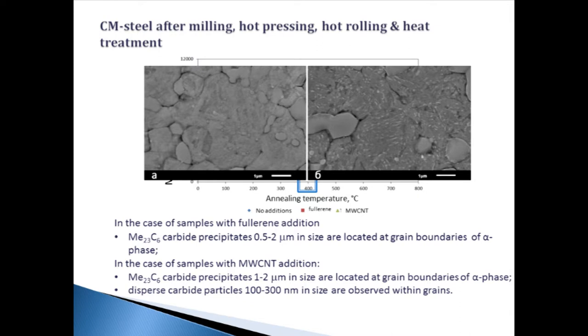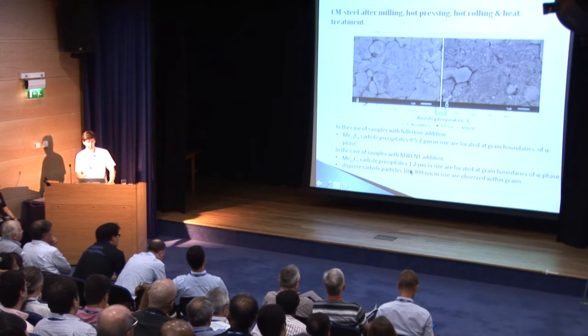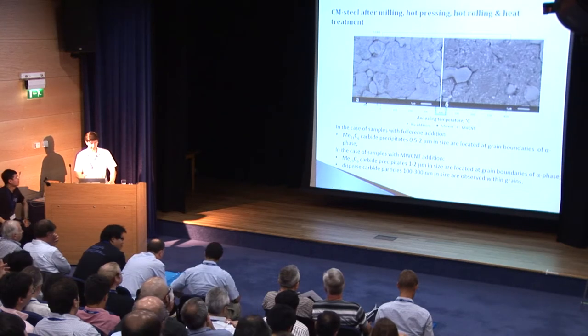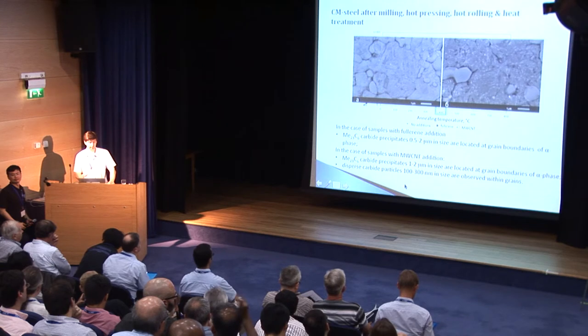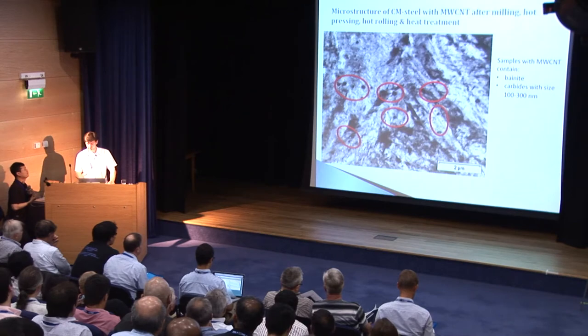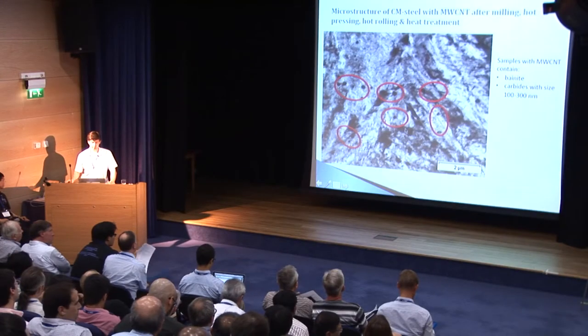The samples contain alpha phase. In the case of samples with fullerene addition, M23C6 carbide precipitates with size 0.5 to 2 micrometers are located at grain boundaries of the alpha phase. In the case of samples with multi-walled carbon nanotube addition, these carbide precipitates with size 1 to 2 micrometers are located at grain boundaries of the alpha phase, and carbides with size 100 to 300 nanometers are absorbed within grains. In addition, samples with carbon nanotube addition show a structure resembling bainite with smaller carbides.